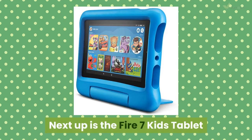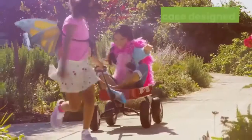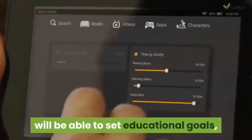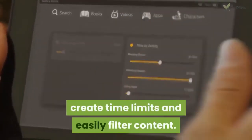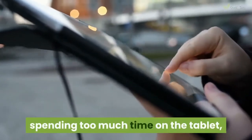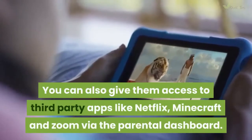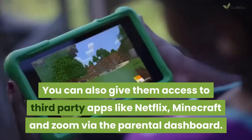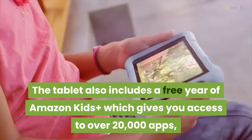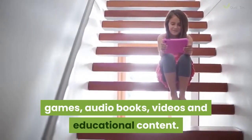Next up is the Fire 7 Kids Tablet. This has a 7-inch display with 16GB memory packaged in a kid-proof case, designed for 3 years and up. With parental control features you will be able to set educational goals, create time limits and easily filter content, so you won't need to worry about them spending too much time on the tablet, downloading apps or accidentally making purchases they shouldn't. You can also give them access to third-party apps like Netflix, Minecraft and Zoom via the parental dashboard. The tablet also includes a free year of Amazon Kids Plus, which gives you access to over 20,000 apps, games, audiobooks, videos and educational content.